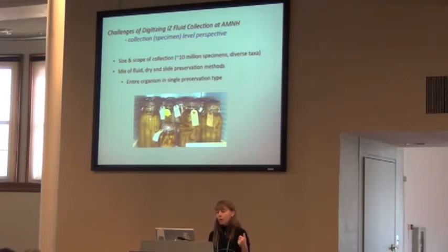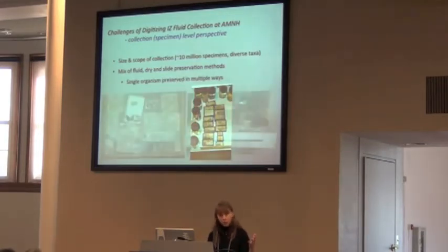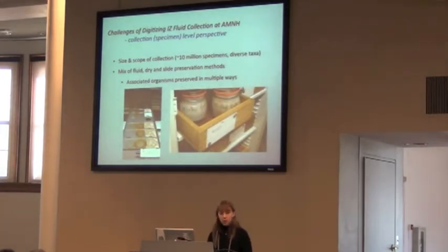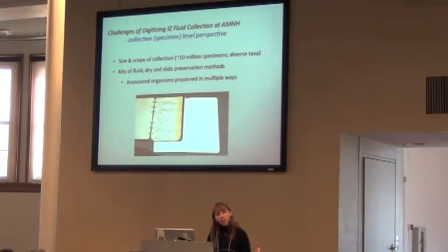Sometimes you have an entire organism in a single preservation type, or you have a single organism preserved in multiple ways — sometimes stored in two different places. The shells themselves are stored in one area, and then you've got the body parts stored somewhere else. And then you have associated organisms preserved in multiple ways, such as the termite collection. They have their protists, so we've got the termites in one collection and the protists from those termites, with only a number in some journal somewhere associating those protists with those termites.